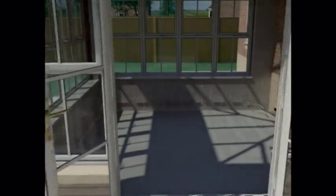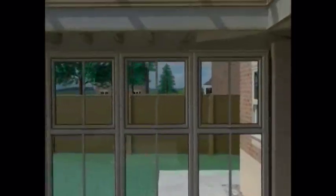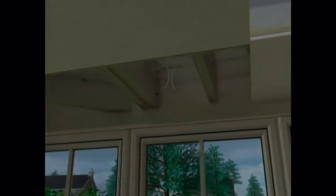Whatever you decide, your new orangery will be a great addition to your home and garden, all year round and all day round too. The sky at night is just one of the unexpected pleasures of an orangery lifestyle.